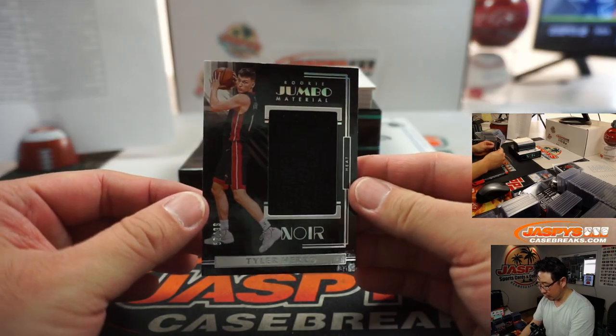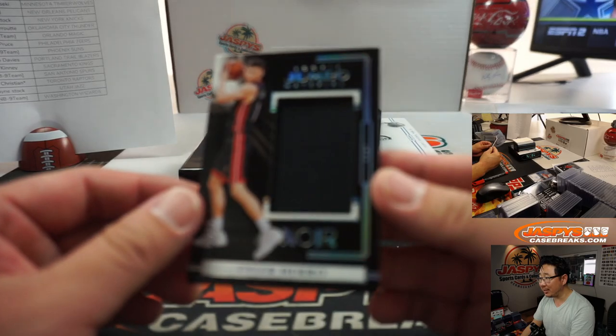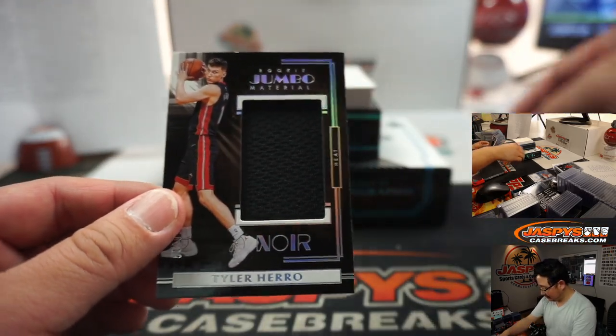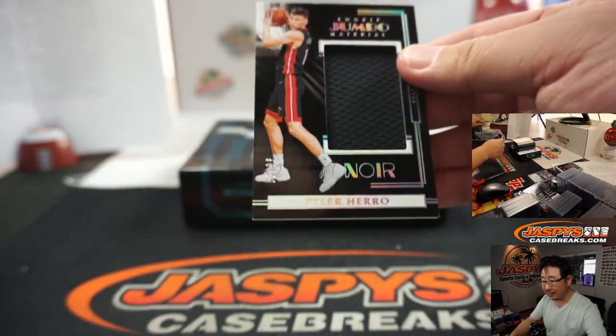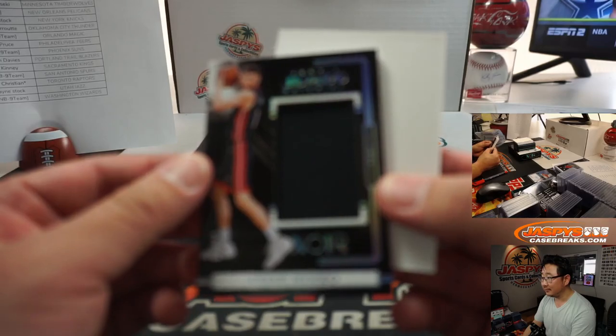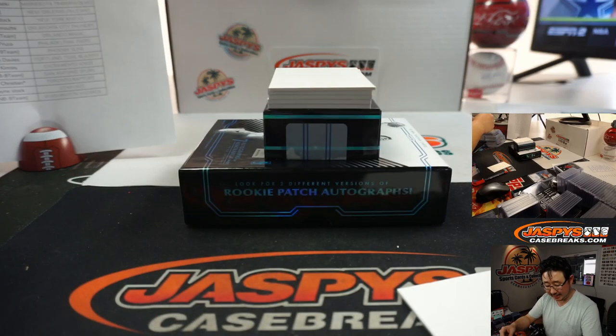Tyler Hero Rookie Jumbo Material for the Heat. There's too much black — maybe the camera has a hard time focusing on that. Wayne with the Heat.